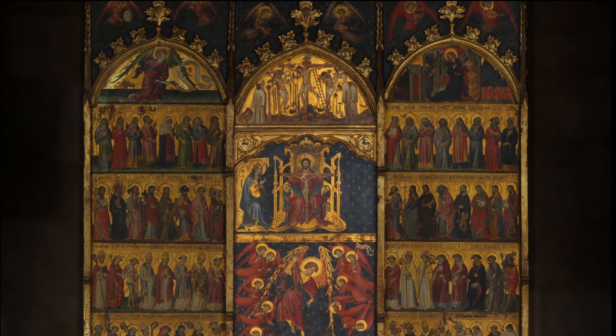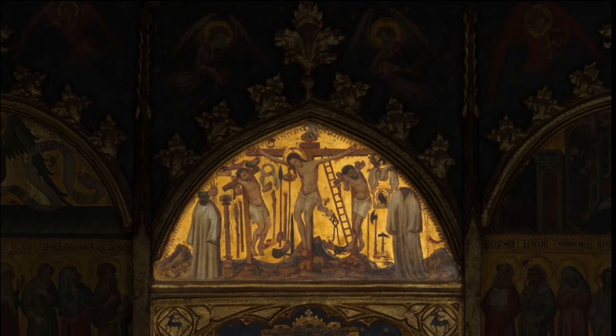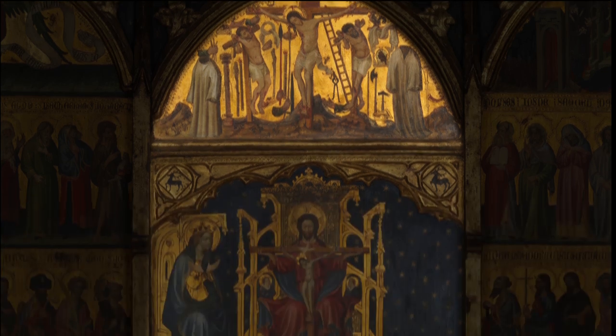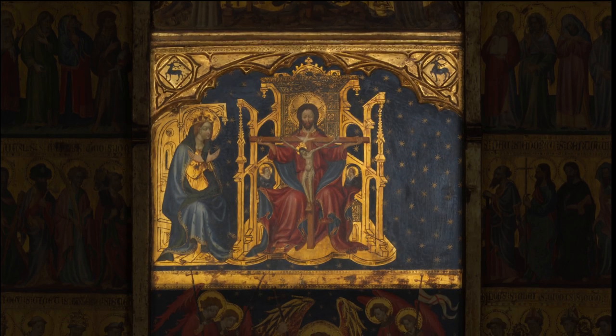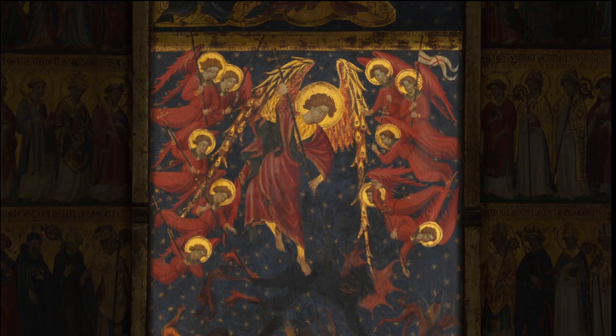The central panel depicts three subjects: Christ's crucifixion with emblems of the Passion, the vision of the Trinity accompanied by the Virgin Mary, and an apocalyptic vision of the end of time.